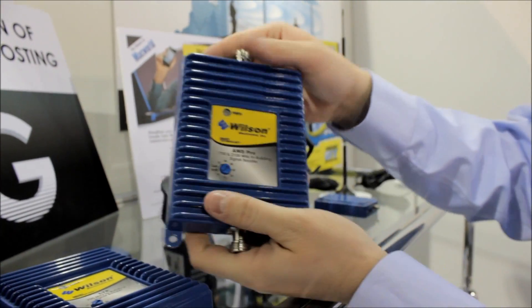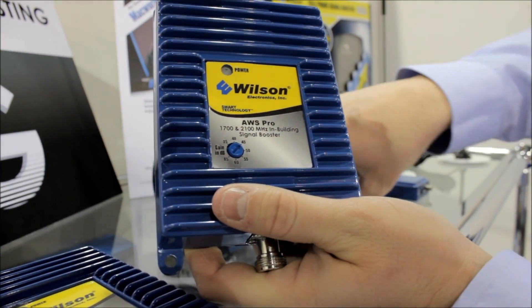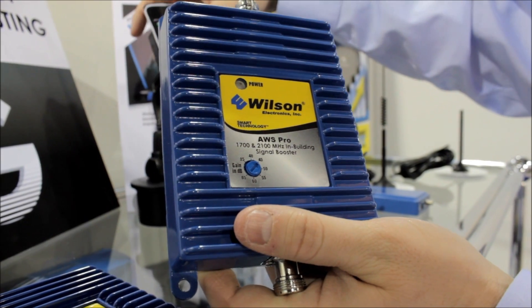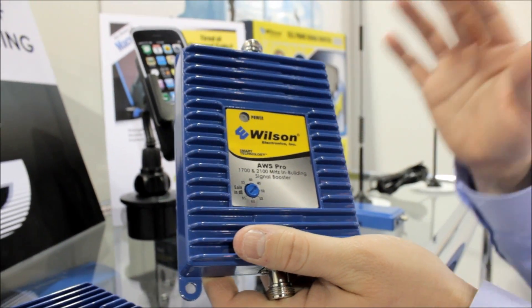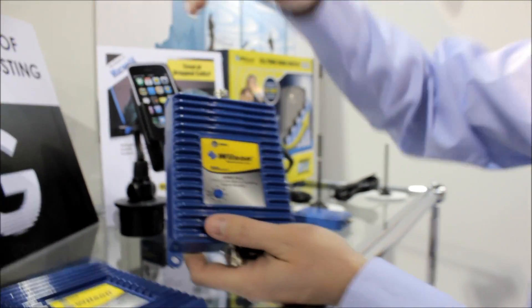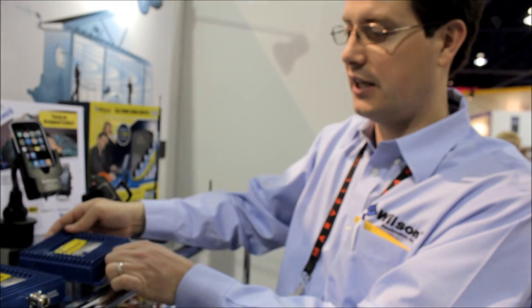And this last one is the AWS Pro, which is actually also going to be the HSPA Plus signal booster, and it's being used by T-Mobile primarily right now. This one and the WiMAX are probably going to be coming out a little bit sooner than the LTE, but they'll all be out very soon.